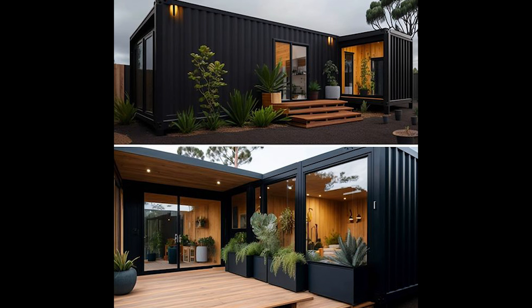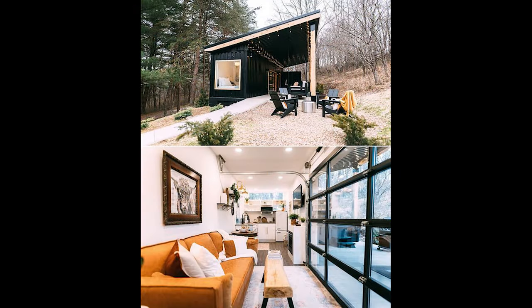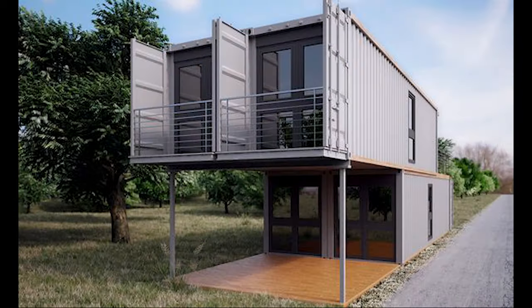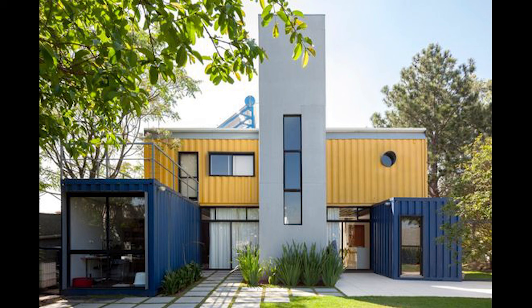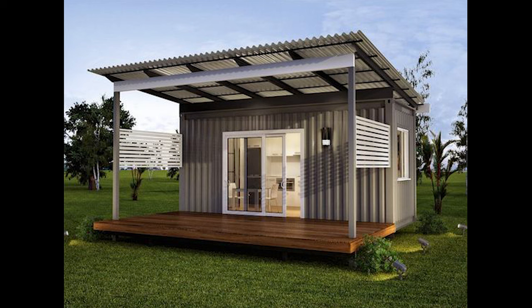Step inside these container homes and be amazed by the innovative interior designs. Open layouts maximize space and natural light, while ingenious storage solutions keep clutter at bay. Industrial elements harmonize with modern finishes, resulting in living spaces that are both functional and aesthetically pleasing.